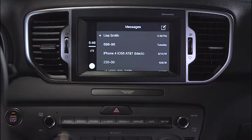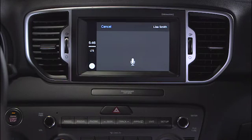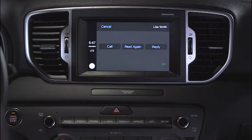Looks like we have a new message. Let's see what she said. Siri reads: "Lisa Smith said, 'Sounds good. Meet you at the show.' Want to reply?" You say: "No." Siri responds: "Okay." You can also have Siri skip the message or read it again.